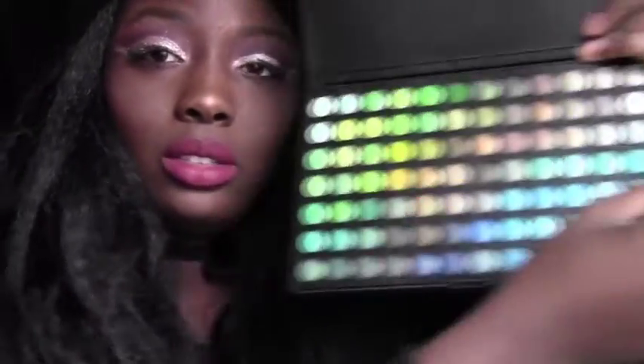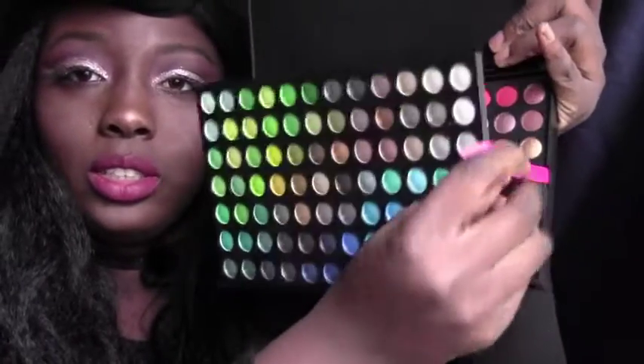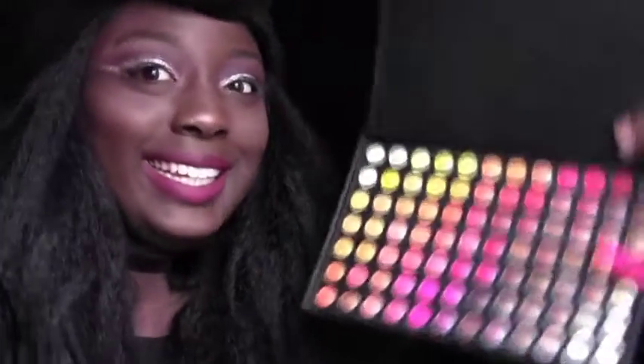I really recommend it. You can't get these other colors like this anywhere else. They have really pretty colors and it's not expensive.